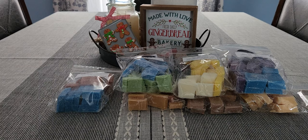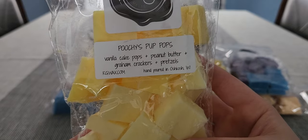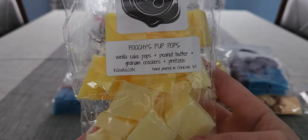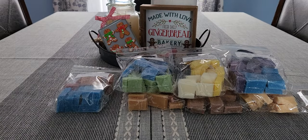Next is Poochie's Pup Pops — vanilla cake pops, peanut butter, graham crackers, and pretzels. I've never had her peanut butter blend so I'm excited to try this. I definitely smell the peanut butter — it's like a creamy peanut butter — and I do get the pretzel note, slightly salted. I'm not sure I smell the graham cracker per se, but it's nice. Really happy I tried that one.